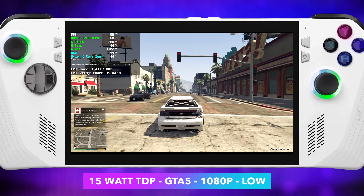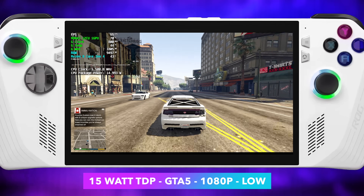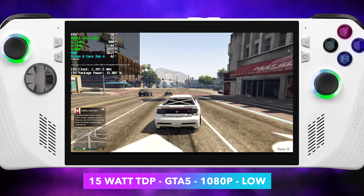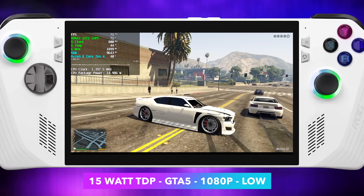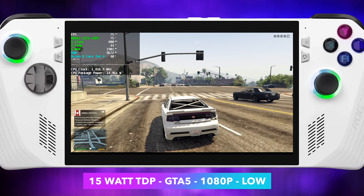First on the list we've got GTA 5, 1080p low settings at a 15 watt TDP. If you take a look at Afterburner at the very bottom we've got the total CPU package power, and you might notice the GPU clock is sitting around 800 megahertz — that's because it needs to split up that 15 watts between the CPU and the GPU side of things.